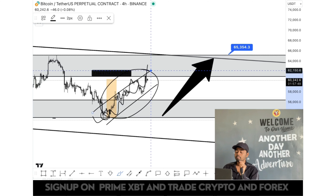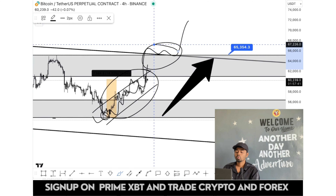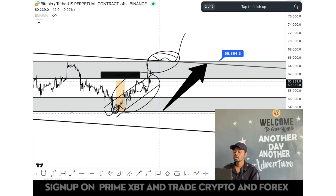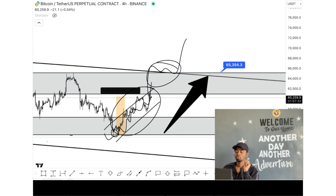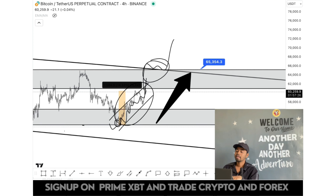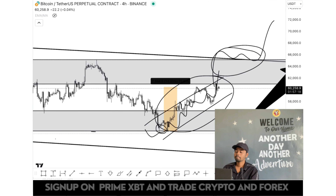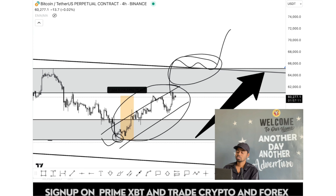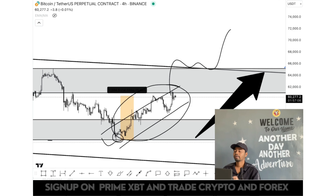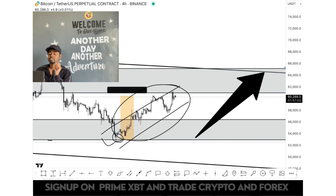Price is continuously trying to make higher highs. Because of these higher highs, price can easily break out the upcoming resistance. This resistance is very helpful for judging the market and going with the bullish zone. If the 64k–66k level breaks to the upside with the same volume and same structure of higher highs, then BTC can easily break out the 64k–66k level.